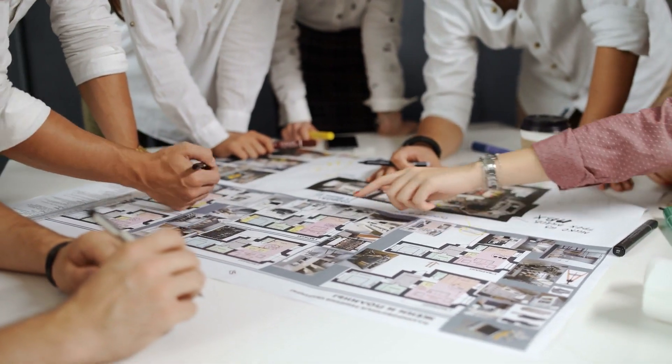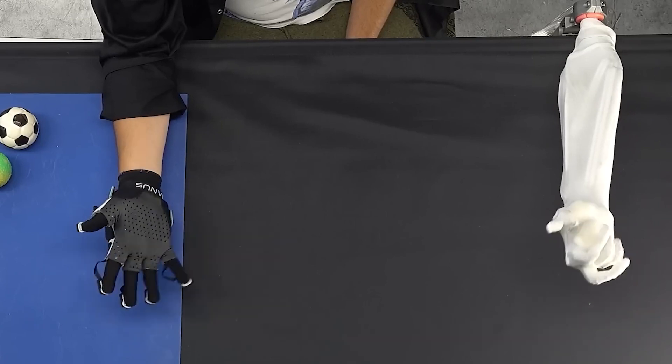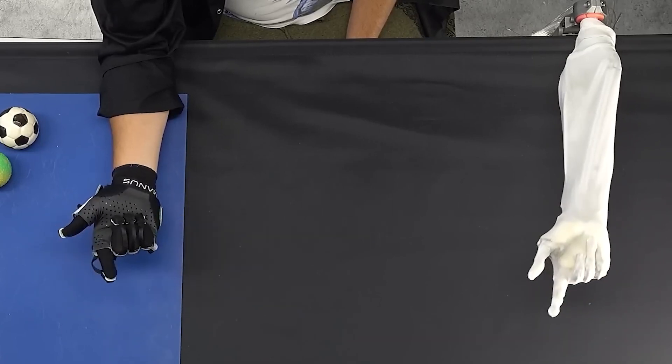Engineers have been working on creating a bionic robotic hand. The tension of artificial hydraulic muscles, based on McKibben actuator designs, moves every component of the hand.